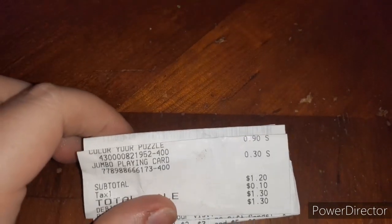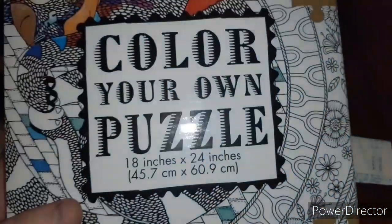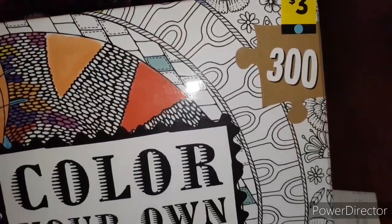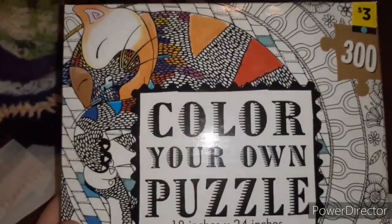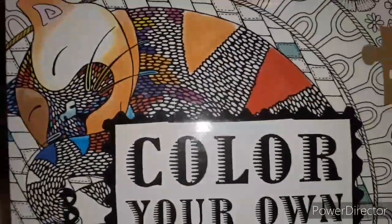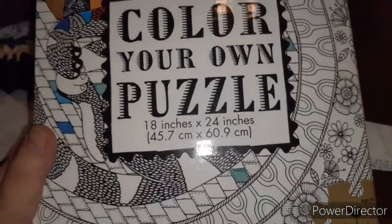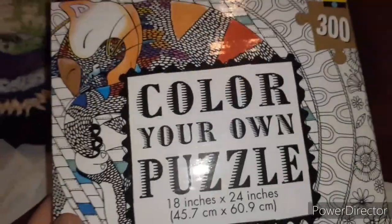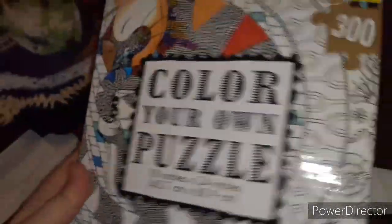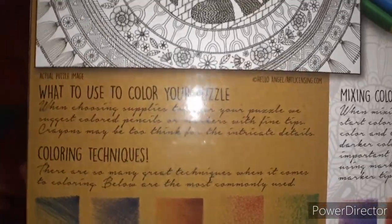Alright y'all, on this next one we got a color-your-own puzzle and that was $0.90. This is the blue dot. My girlfriend picked this up — this is going to be really awesome. It's like a cat puzzle. Like those Mandala booklets — the adult coloring books. You just put the puzzle together and then color it with coloring pencils or markers. They said that crayons wouldn't work on this because of the material or because they're too thick or something like that.